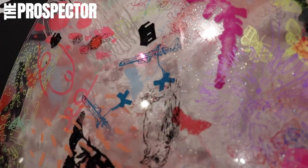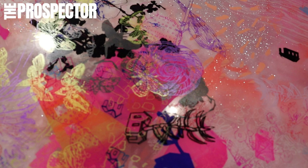Hey everyone, it's Elijah Nunez, your local Prospector staff reporter, and what you're seeing is one of the El Paso Museum of Art's premiere exhibits.